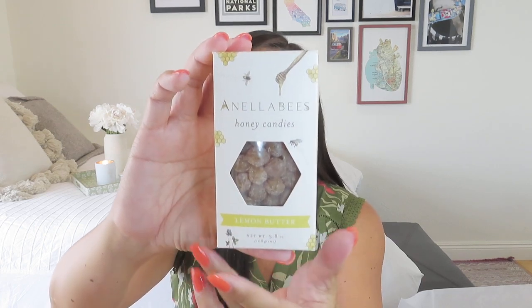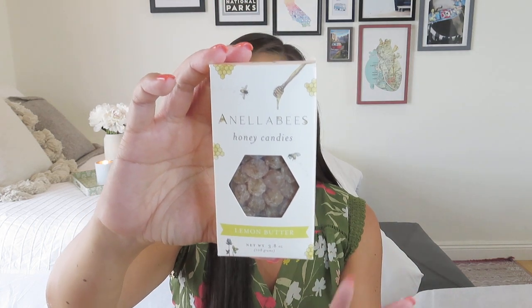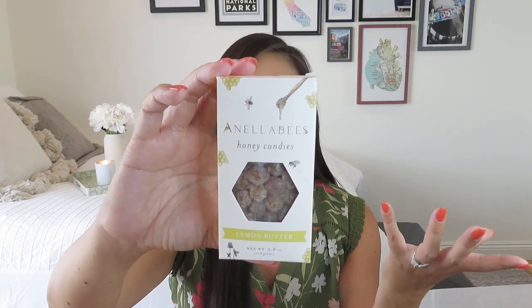Next we have Anela Bees honey candies — lemon butter honey candies. Oh my goodness, that sounds so good! These have a value of $10.50, which is the lowest-valued item in the box, but still something lovely you won't find in other boxes. Anela Bees signature honey candies are made with honey, organic sugar, and a few more handpicked quality ingredients. Perfect on-the-go treat while berry picking — and I can put these right in the slip pocket of my market tote.